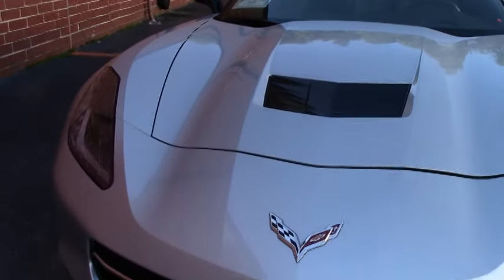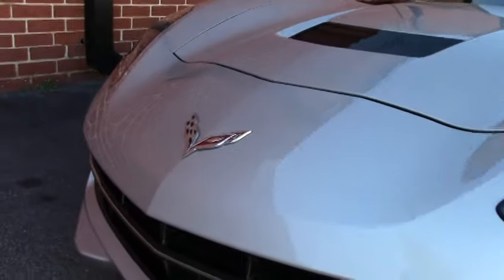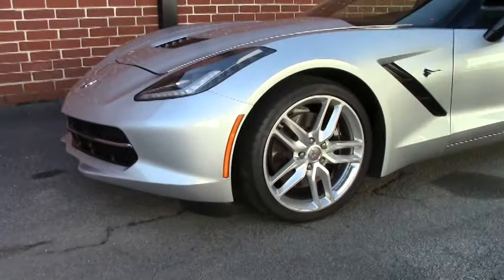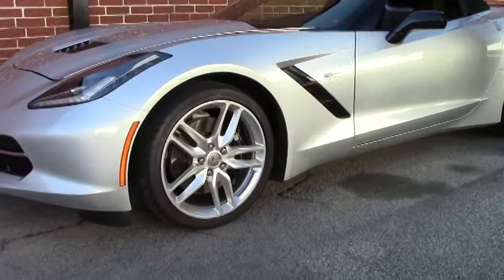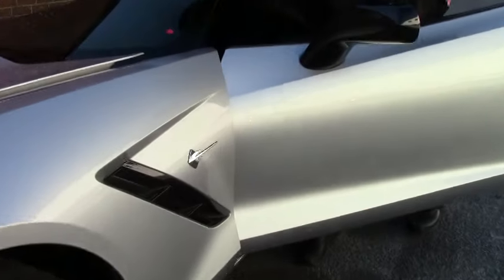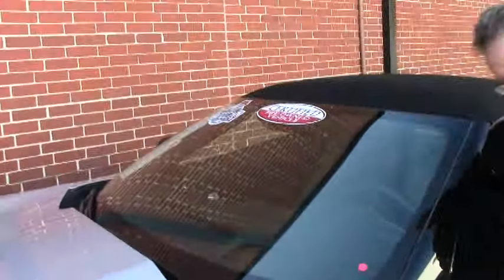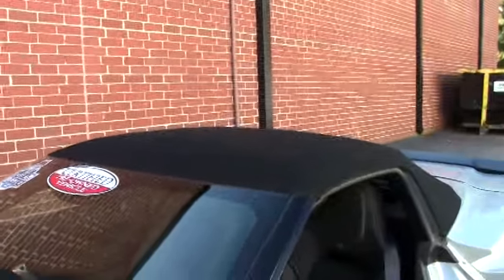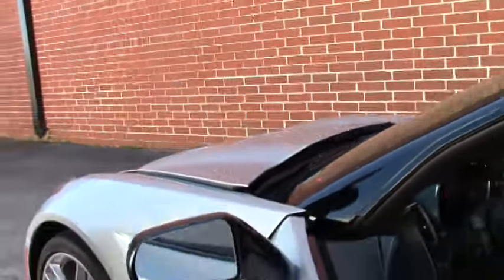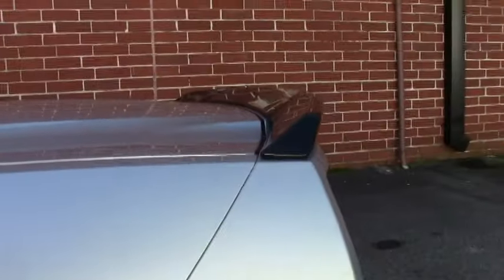Almost like brand new. Free of any rock chips or issues. The top is in excellent shape. We do have the ebony interior. This does have the heated and cooled seats. Also has the carbon flash, the Z51 spoiler as well as the mirrors.